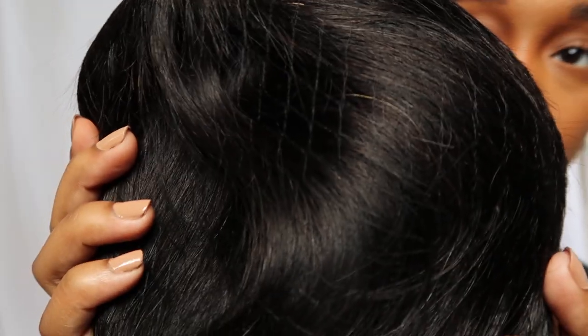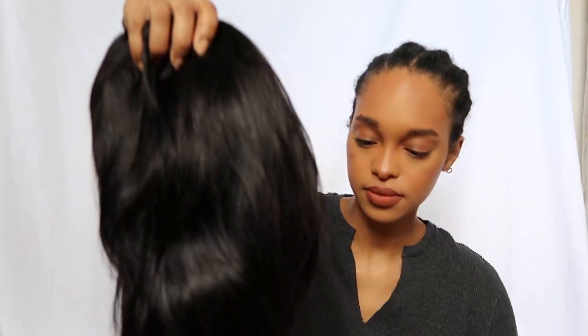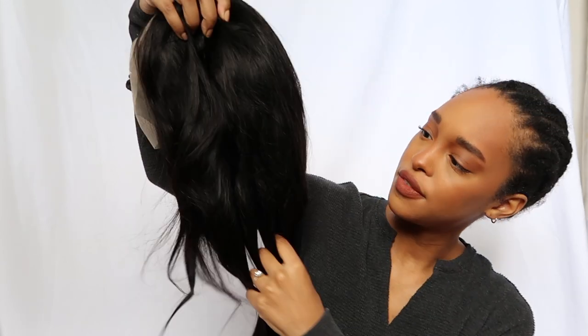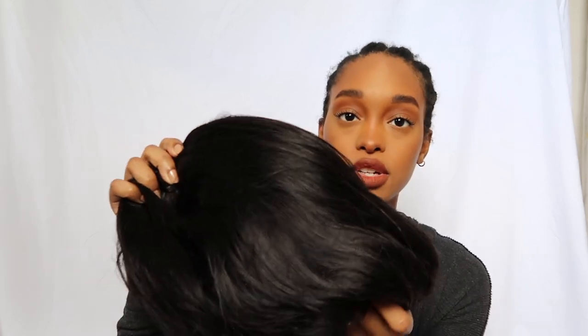Of course, they always send it in this netting, which I love because I feel like it's more protective — I feel like my wig traveled in style. Very soft, like very soft.